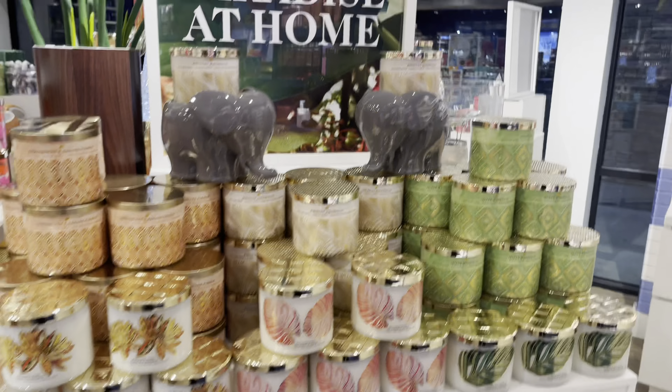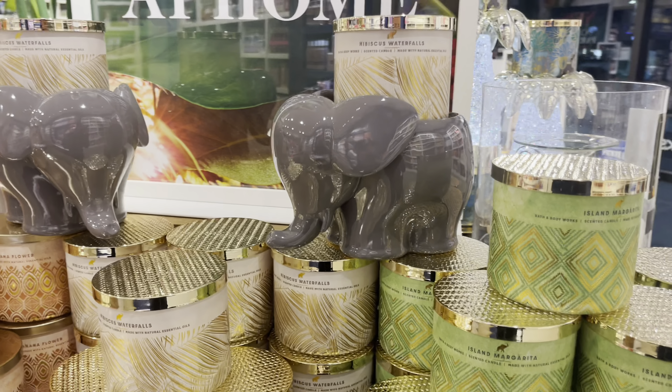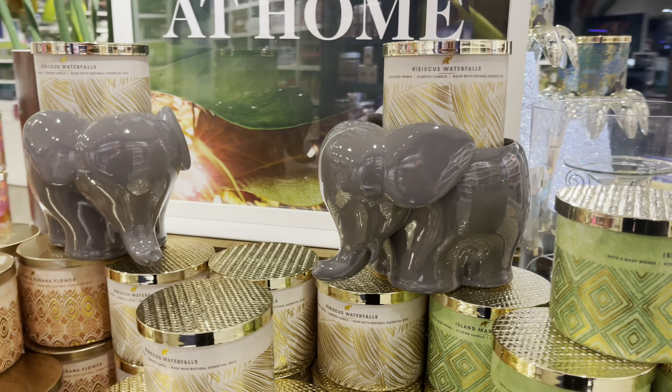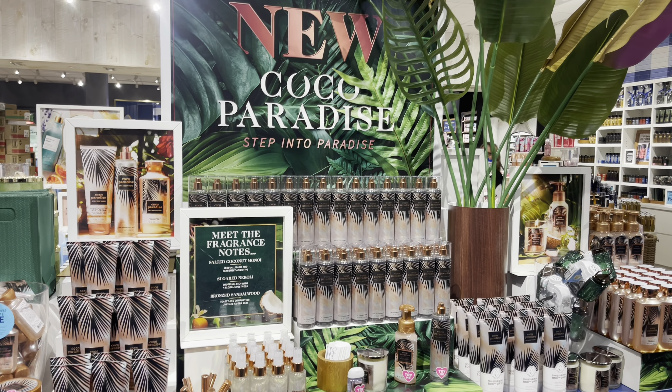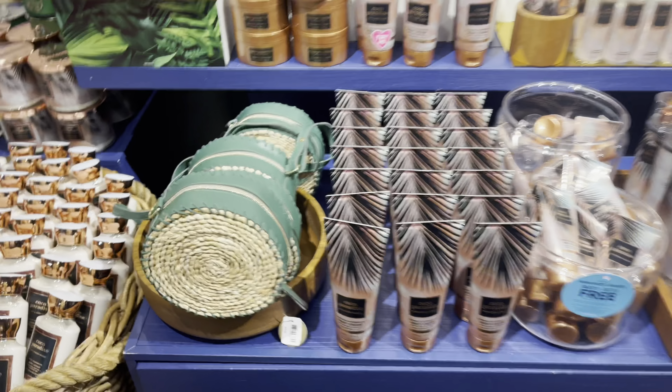On the other side, we have more candles. And this is a quick walkthrough — I spent my whole time chatting with the employees, so I could not get much done filming-wise. But those elephants are pretty cute. I still think they look kind of sad, but maybe that's just me. But they are adorable.